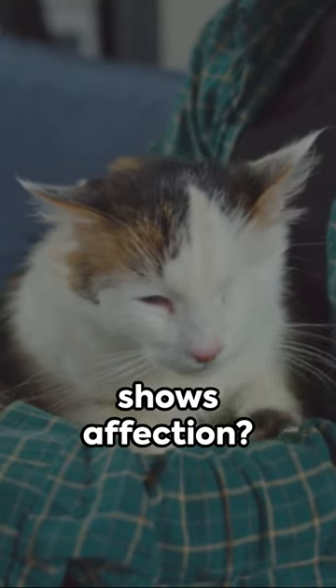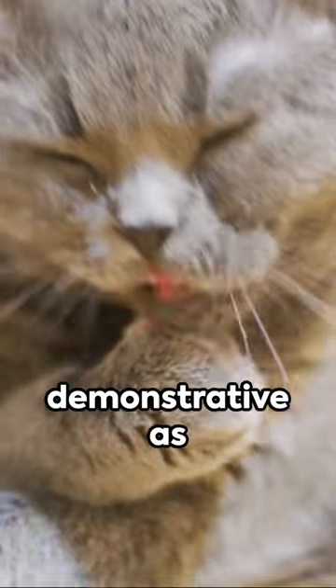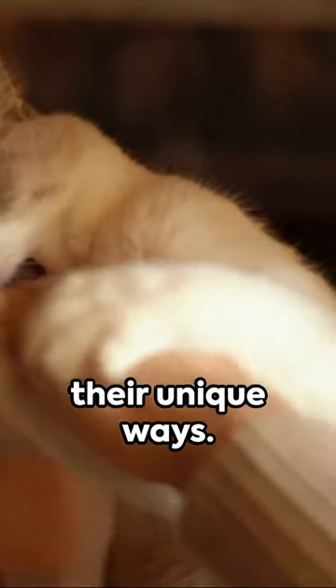Ever wondered how your feline friend shows affection? Here's a 60-second rundown. Cats aren't as demonstrative as dogs, but they have their unique ways.